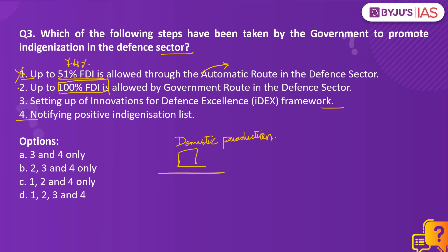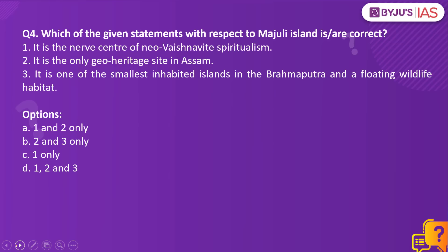Statement 1 is incorrect and statement 2 is correct. The setting up of the IDEX framework is also a step towards indigenization, making statement 3 correct. The Ministry of Defense has notified two negative import lists, now renamed as positive indigenization lists — the first in 2020 had 101 items, and the recent list has 108 items. All items on this list will be procured from domestic sources per the defense acquisition procedure, promoting indigenization. Statement 4 is also correct, making the answer option B: 2, 3 and 4 only.